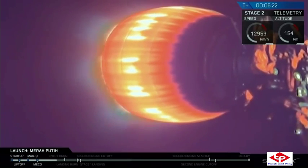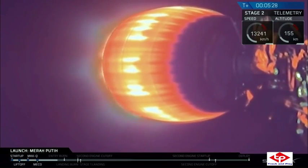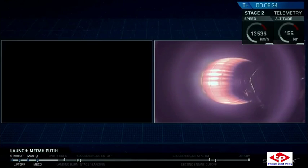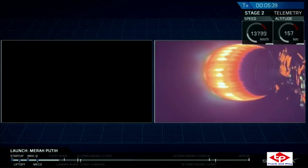We're about 50 seconds away from that entry burn. Just note that once we recover this booster, we plan to fly it a third time later this year. This is possible due to those Block 5 upgrades, which brings SpaceX closer to its goal of full and rapid rocket reusability.